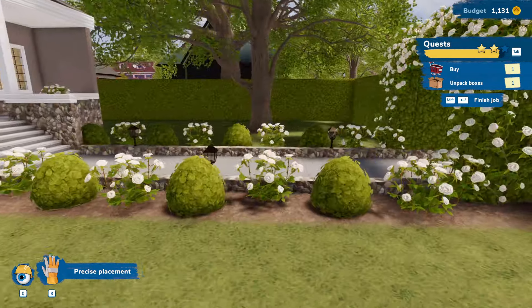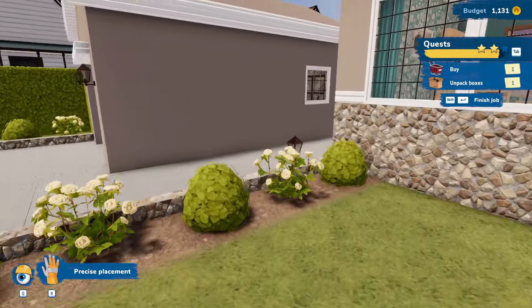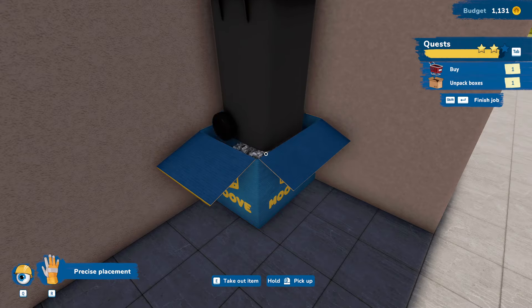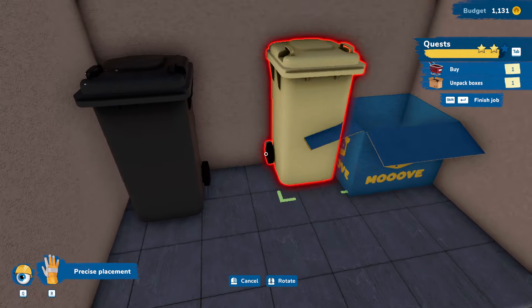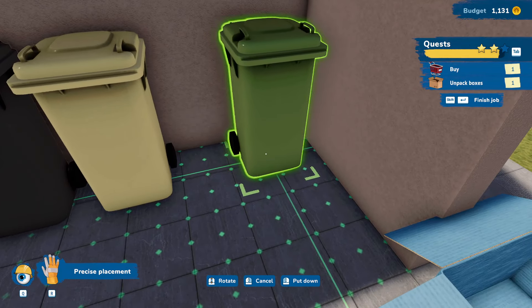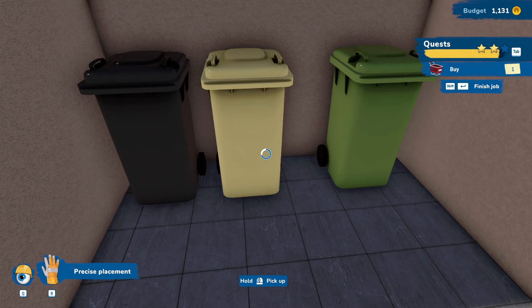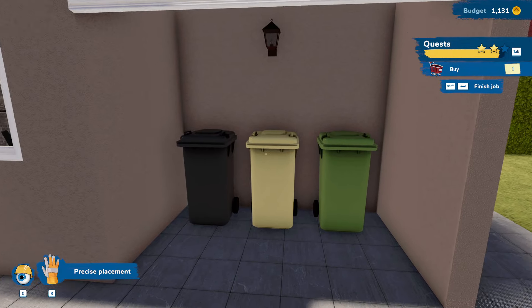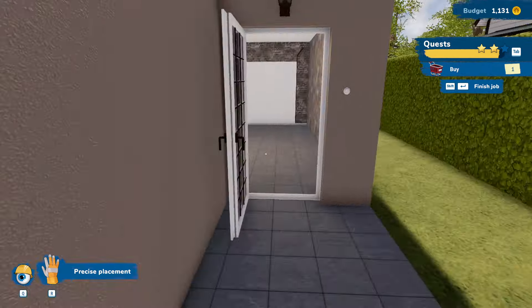It says there's one more box to unpack — in here. New trash can! Love it. New trash can! Love it. New trash can! Love it. Perfect. Let's scoot this over. There we go — that looks so much better.